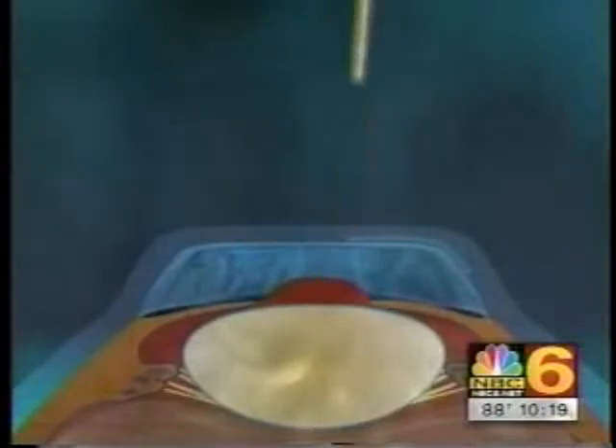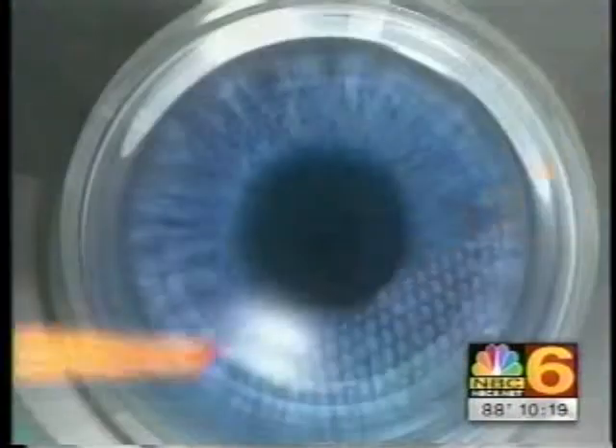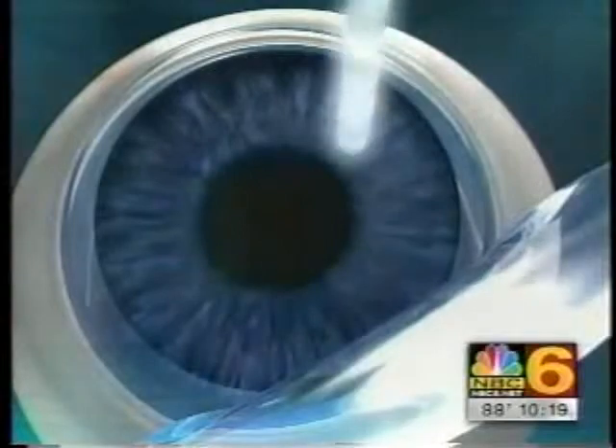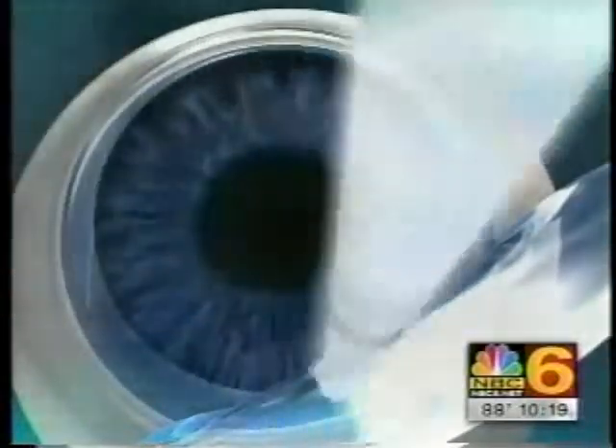Intralase — most people don't know that LASIK is a two-step procedure: the creation of a flap and then the delivery of laser energy to sculpt the cornea to a new shape that will allow light to focus on the eye, so we don't need glasses or contact lenses. A femtosecond laser delivers 15,000 pulses per second to create tiny bubbles that connect, allowing us to lift the flap — all laser. No blades are used. It also allows us to make the flap with much greater precision so we can make the flaps thinner and help patients like Laura in ways we haven't been able to before.